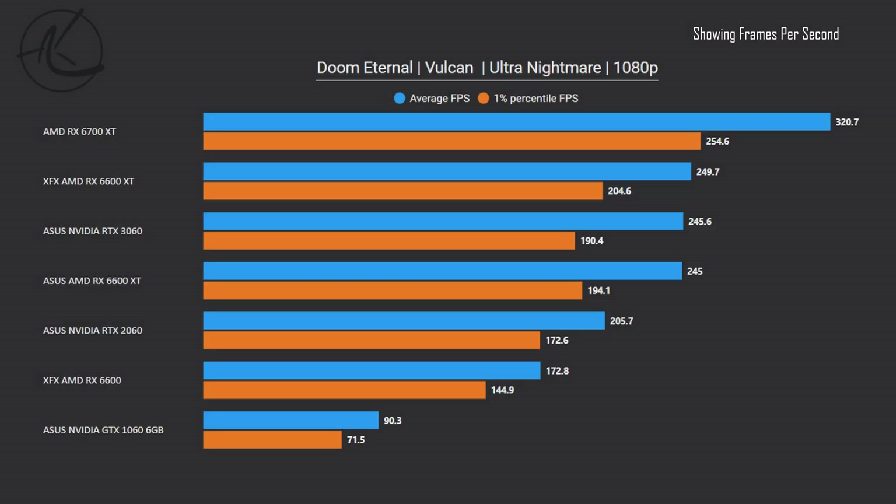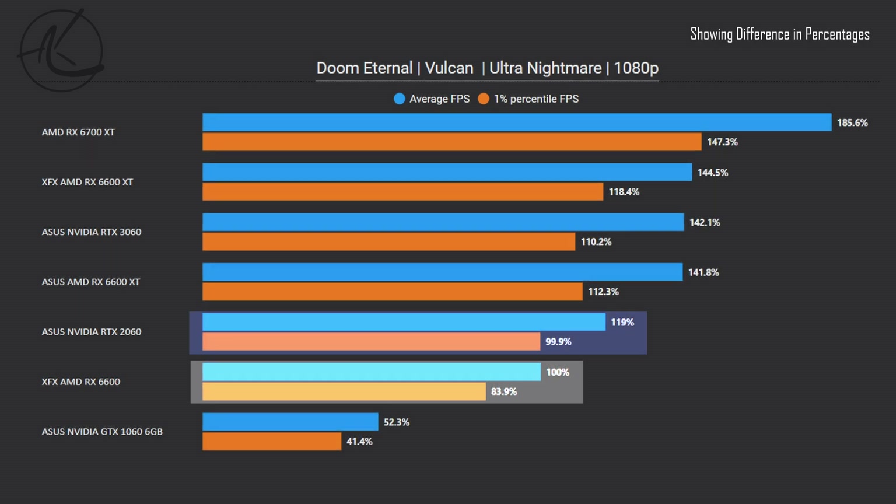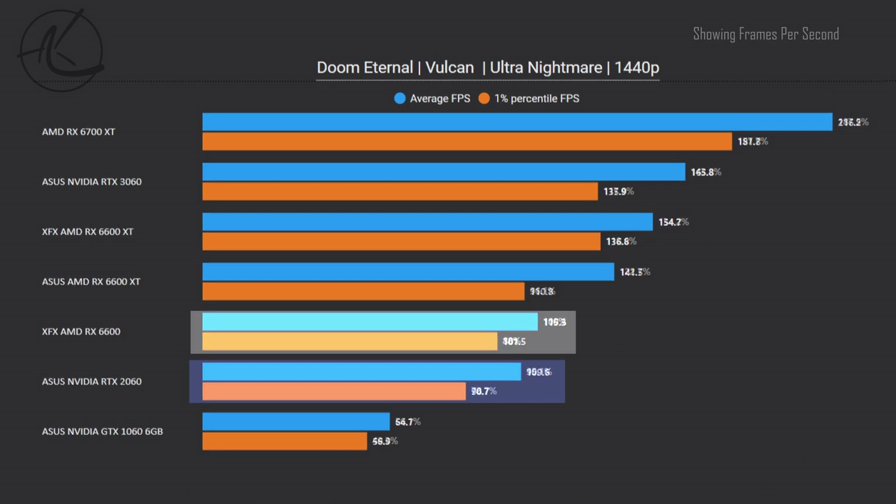Next up, a game that will likely even run on a well-optimized potato — Doom Eternal. Here at 1080p, we see the 6600 is performing below the 2060 on both average FPS and 1% lows. Turning up the resolution to 1440p helps the 6600 and now it leads over the 2060, but it is a last-generation card from Nvidia so performance here is not the greatest.